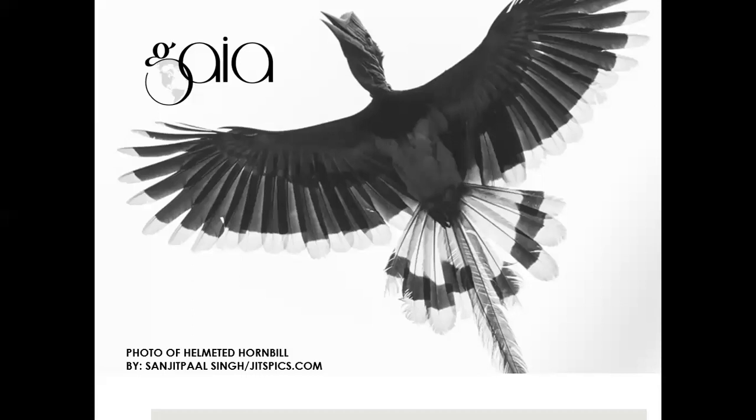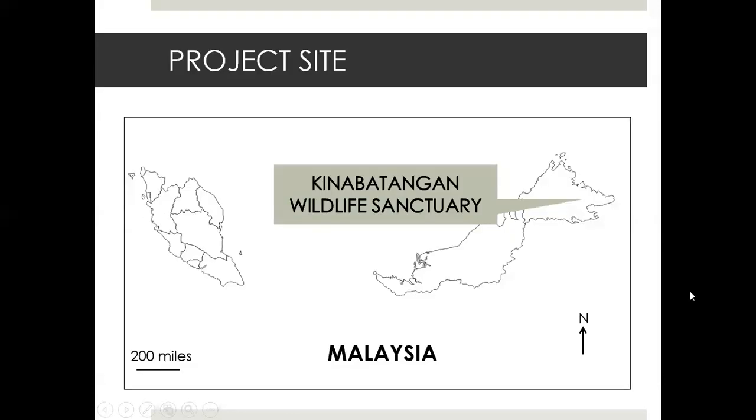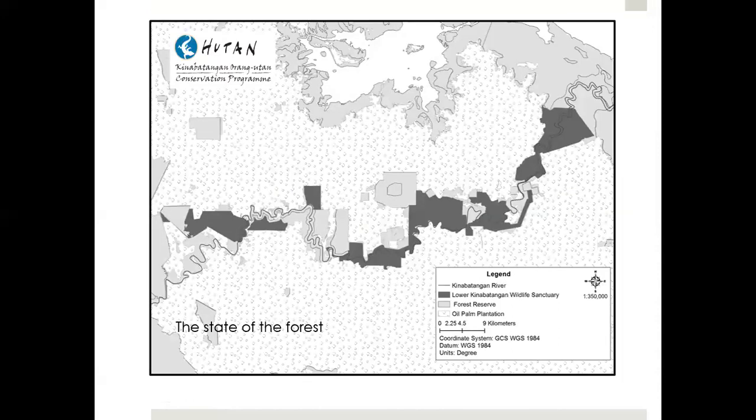The Kinabatangan Hornbill project is based in Sabah. The landscape is quite a degraded area — it's surrounded by oil palm plantations, with very fragmented forest. You have patches of virgin forest and secondary forest throughout the region.